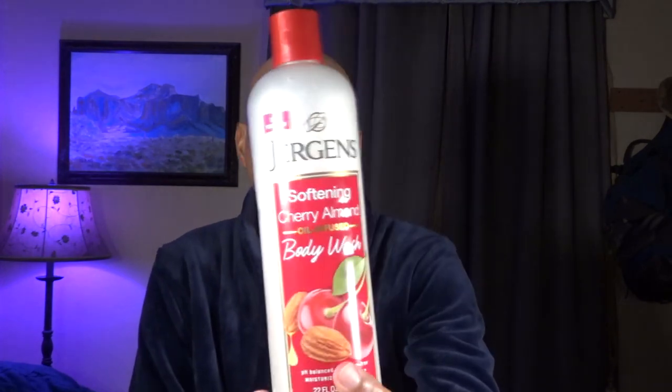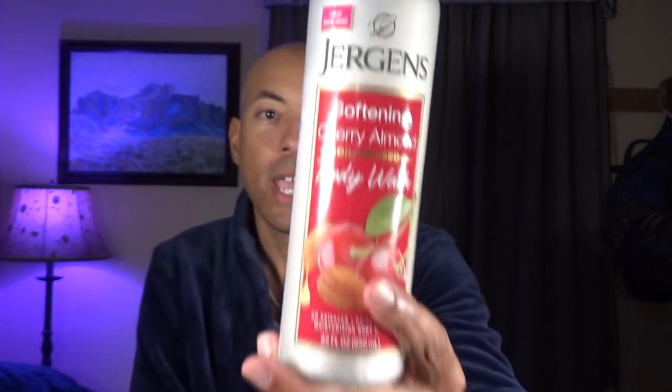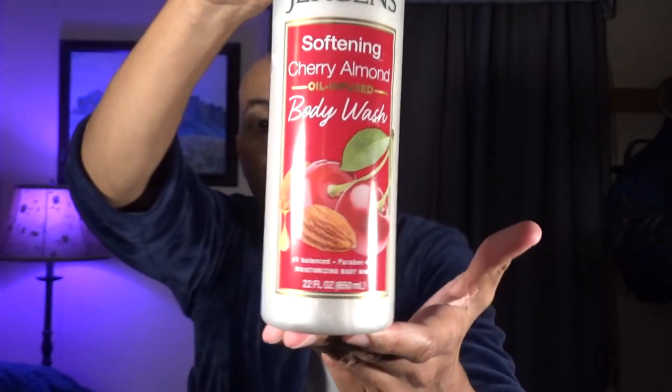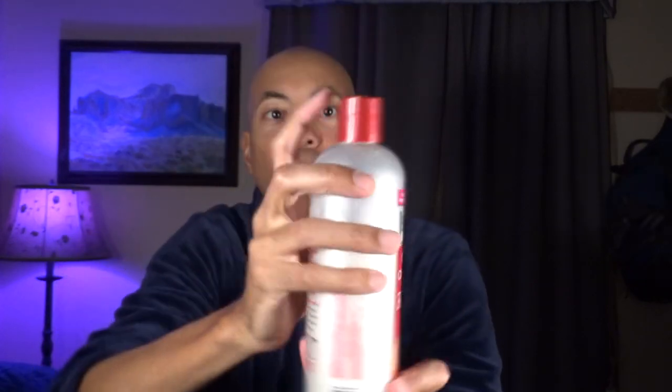I was recently shopping at Dollar General when I spotted this gem. It comes from the producer called Jurgen's High Quality Good Soaps, and this is their softening cherry almond oil infused body wash, sold in a 22 ounce fluid container for just six dollars. I thought this was a really good value proposition.